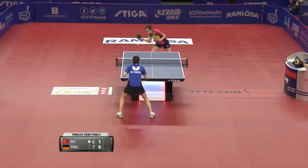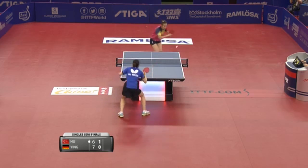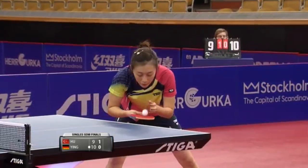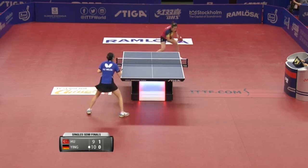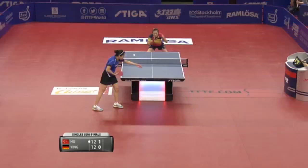Smart thing until either both players agree or the umpire calls it. Forehand chop. Smart, tied up — third deuce point.